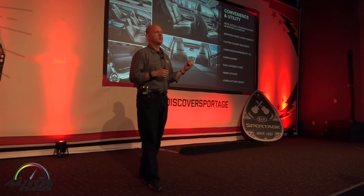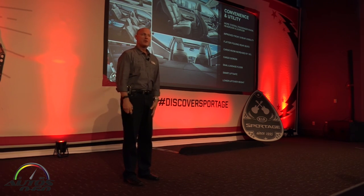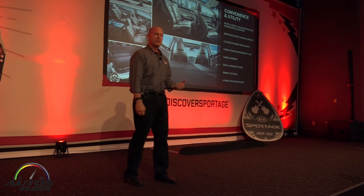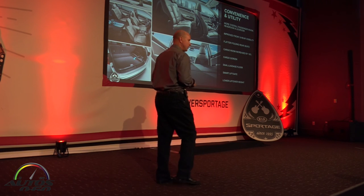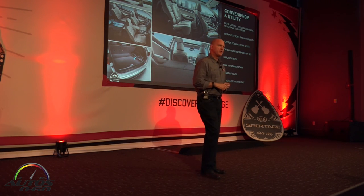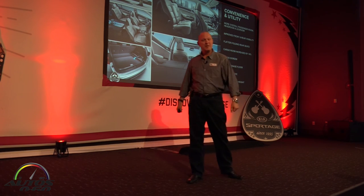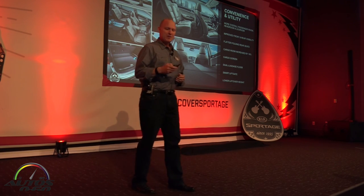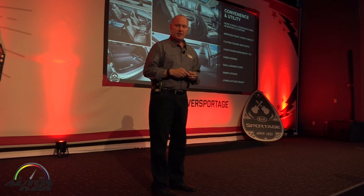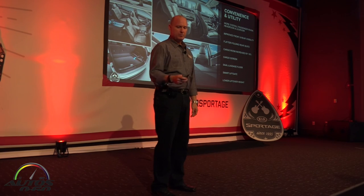Technology we introduced in the Sorento and Sedona minivan — the smart liftgate — is also available here. If you have a smart key in your pocket, just stand behind the vehicle for a few seconds and the vehicle recognizes you're there and automatically starts opening the door — great for when your hands are full of luggage or groceries. We think this is a better solution than doing a foot-kick maneuver to get the door open, especially for those wearing heels. And with the new platform and body, we were able to lower the lift-over height from the rear by about two inches.